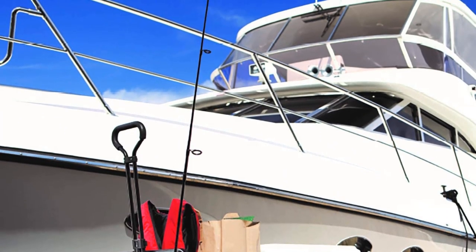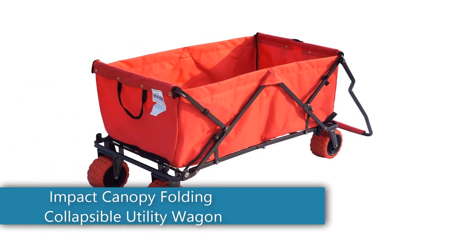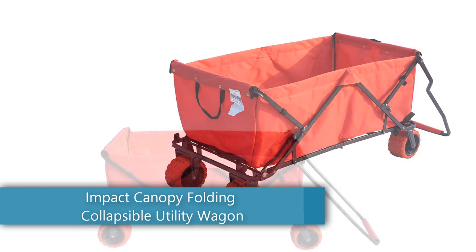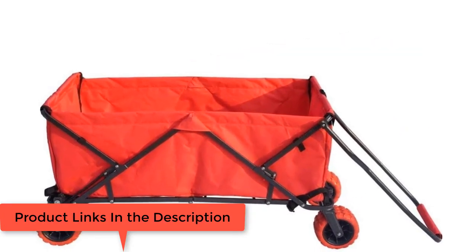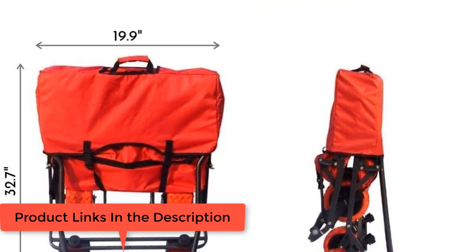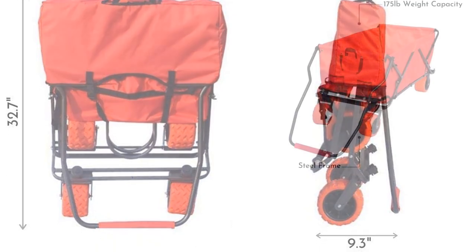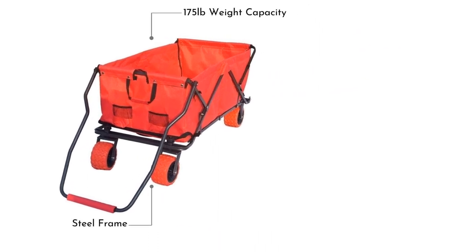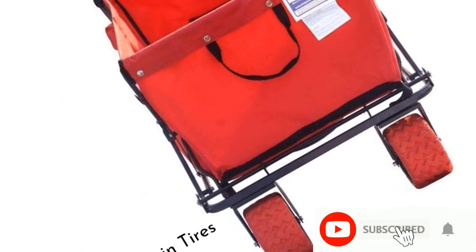Number two: the Impact Canopy Folding Collapsible Utility Wagon, extra large with all-terrain wheels in red. No assembly required — it sets up and folds down in seconds for ease of use and convenience. The utility cart wagon is made of 600 denier polyester and is great to have on hand when hauling gear for the beach, camping, sporting events, outdoor concerts, and gardening.